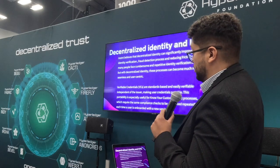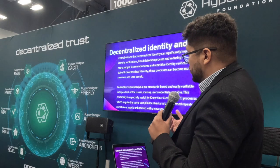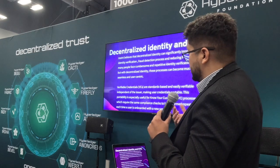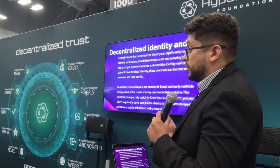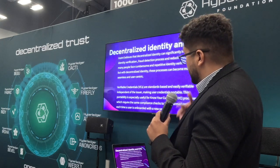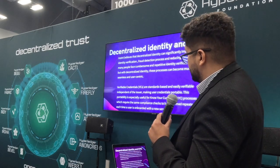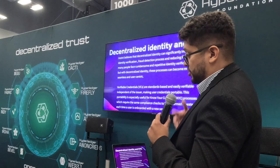At Instant we believe that decentralized identity can significantly improve the identity verification and fraud detection process, and overall reduce friction. Today many people face cumbersome and repetitive identity verification steps, but with decentralized identity these processes can become much more seamless and user-centric.